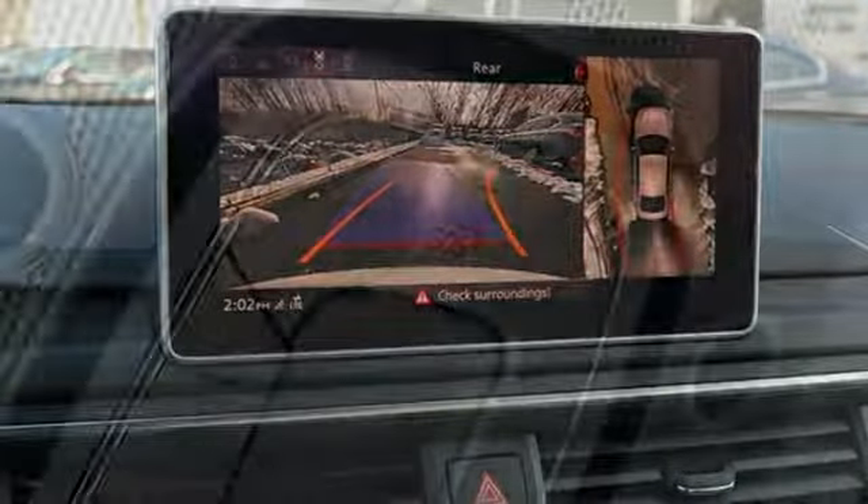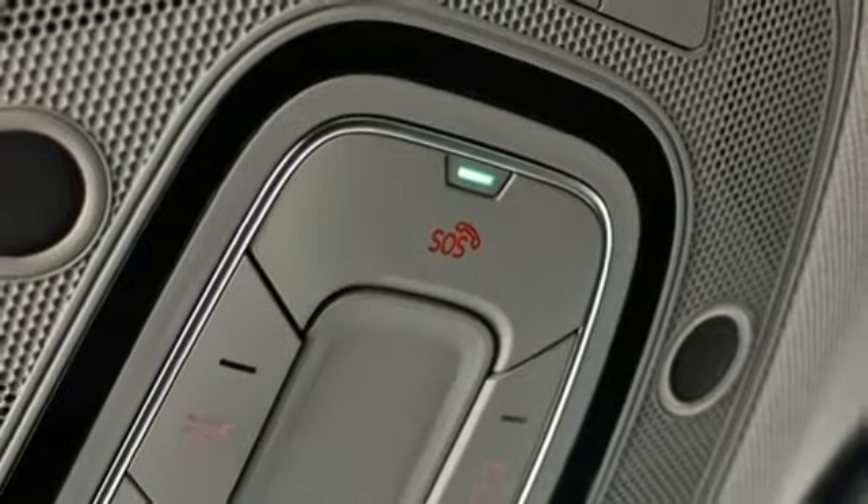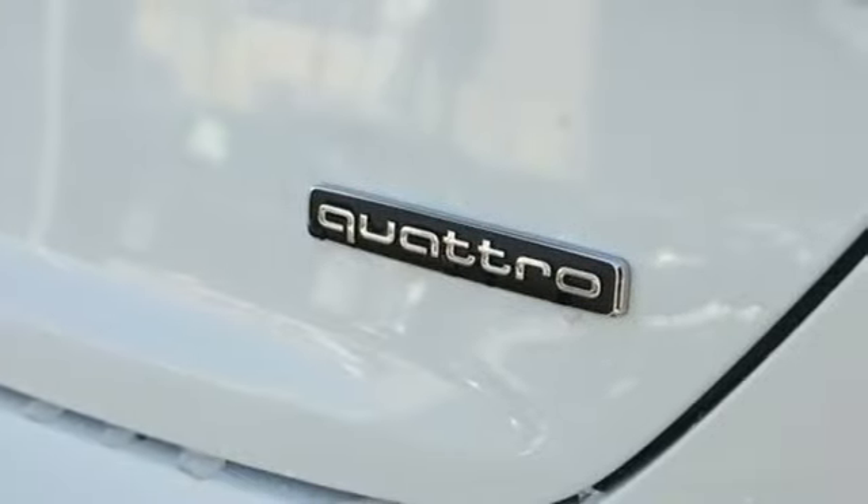Streaming audio. Leather sport seats. Gas pressurized shocks. Automated parking sensors. And power heated mirrors.